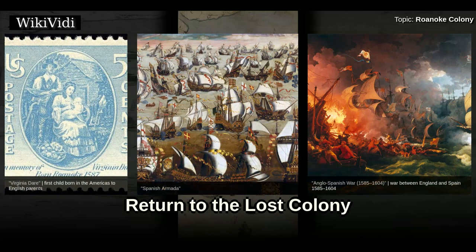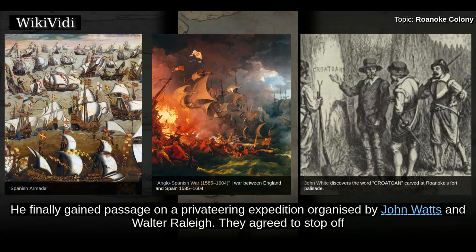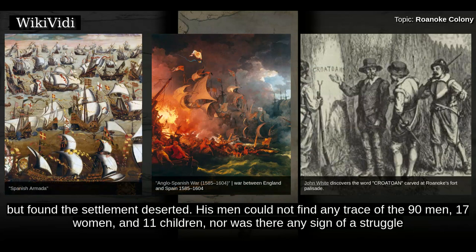Return to the Lost Colony. Because of the continuing war with Spain, White was unable to mount another resupply attempt for an additional three years. He finally gained passage on a privateering expedition organized by John Watts and Walter Raleigh. They agreed to stop off at Roanoke on the way back after raiding the Spanish in the Caribbean. White landed on August 18, 1590, on his granddaughter's third birthday, but found the settlement deserted. His men could not find any trace of the ninety men, seventeen women, and eleven children.